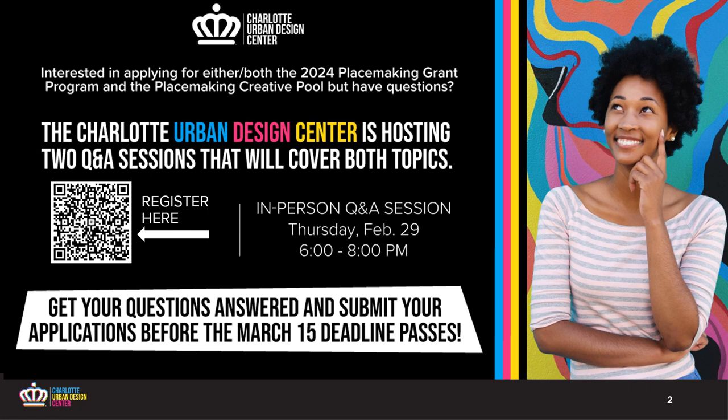You can also register on our Instagram, social media — CLT Urban Design — and sign up for a quarterly newsletter while you're in there too.